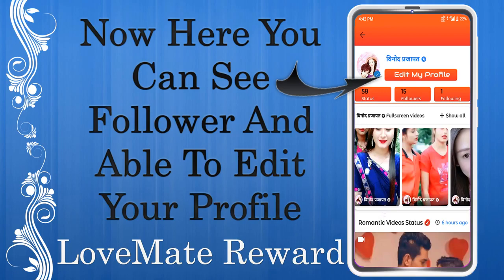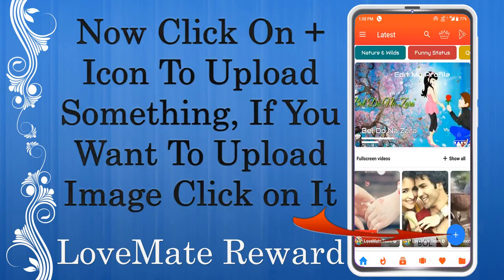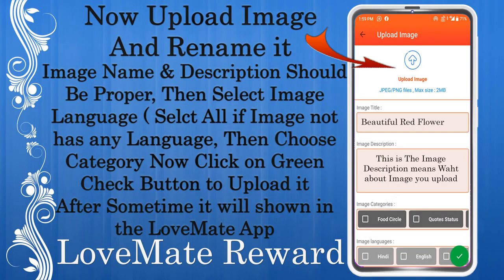Go to the menu and click on My Profile to check your followers or edit your profile. Click the plus button to upload a video or wallpaper. To upload an image, click on it, then upload the image and provide a proper name and description. Select the image language — choose all languages if the image has no specific language.